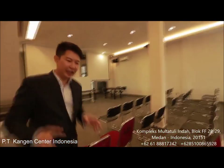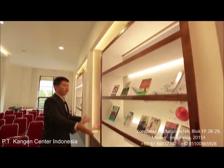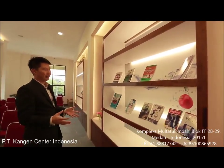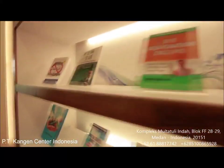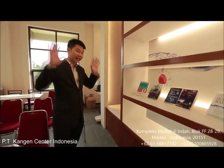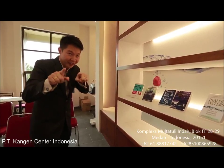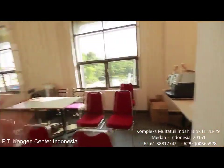They even have a library of amazing books where people can take them home or buy the books and learn more about what Kangen water is all about and learn more about the business. So this entire facility is amazing — it is all done and equipped for you and you alone. And over there, you can see they even have a coffee maker machine.